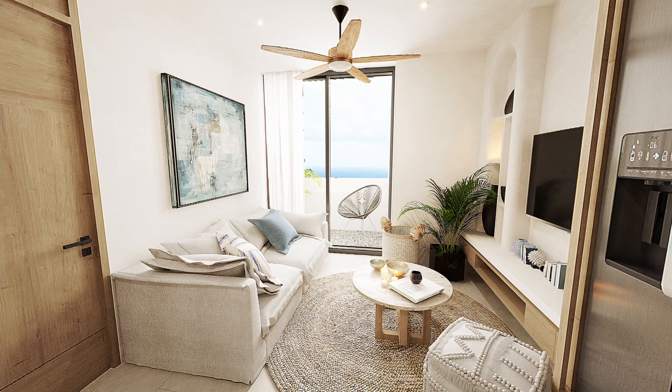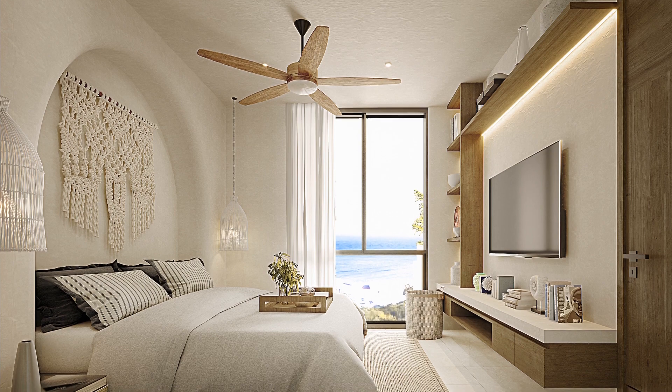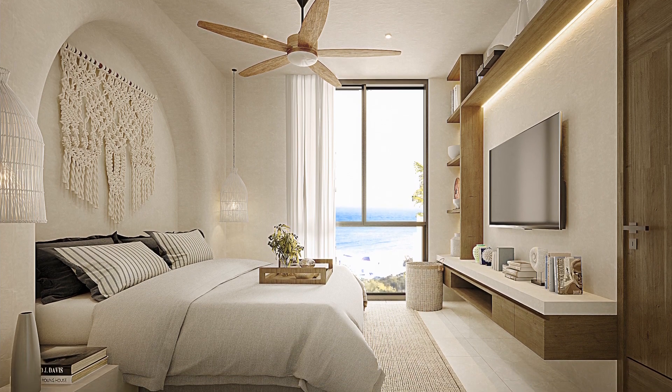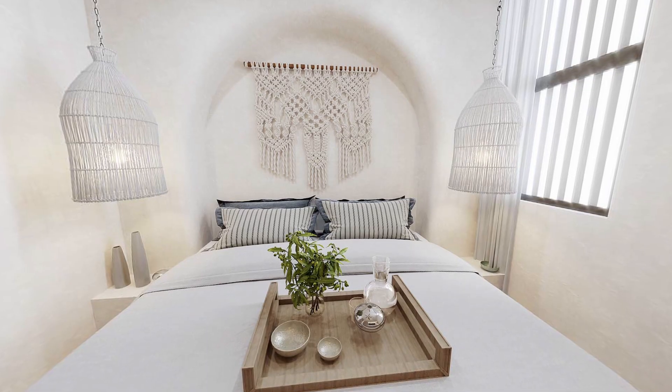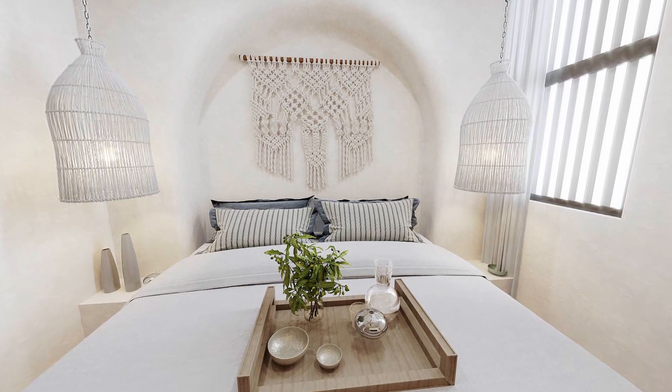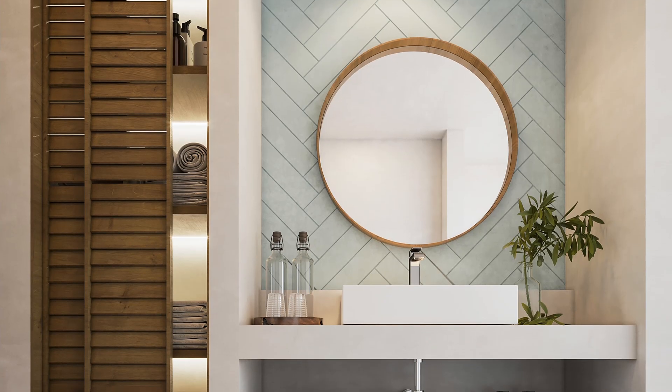you will enjoy amenities and services such as pool, co-working area, boutique coffee shop, barbecue area, sky bar, yoga room, elevator, Wi-Fi, pet friendly, CCTV, laundry, underground parking, concierge, and bicycle park.